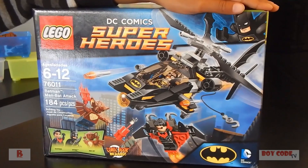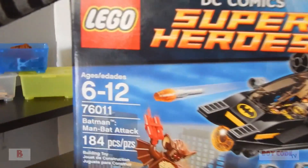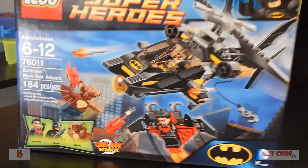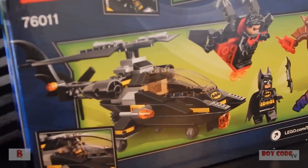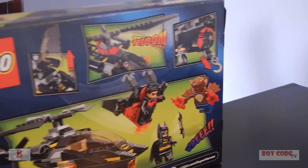Alright guys, so like Tristan said, we've got this awesome Lego superhero set today and it's for ages 6 and up and it's got about 184 pieces. We're going to go ahead and put this together for you guys, but first Tristan, why don't you show us the back of the box? We've got this awesome Batman helicopter that we're going to put together and we've got a Batman and the villains.